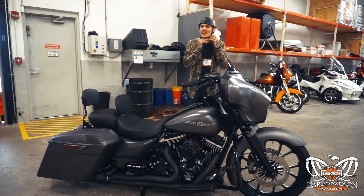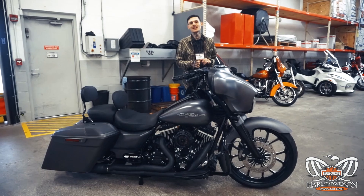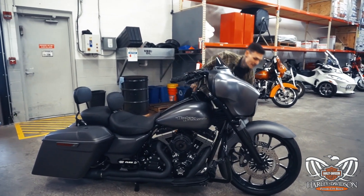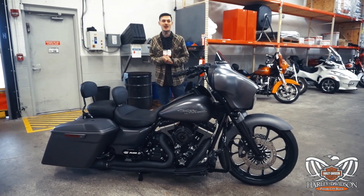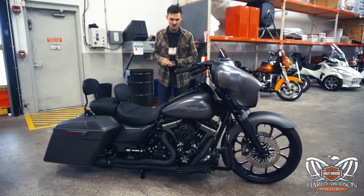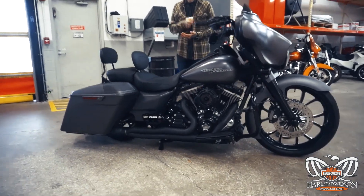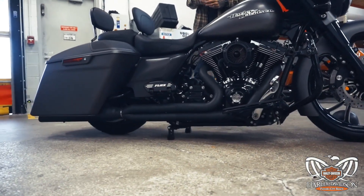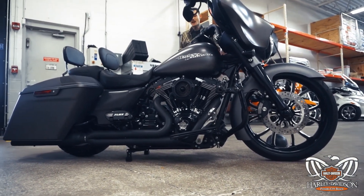Hey, what's up guys, it's Fast Action Jacks here at Panama City Beach Harley-Davidson. A really good friend of ours let us borrow his motorcycle so I could show you guys the Dirty Air front and rear air ride system. He also has the center stand on this motorcycle, which makes it look very appealing — keeps it straight up, nice and low, very aggressive appearance.